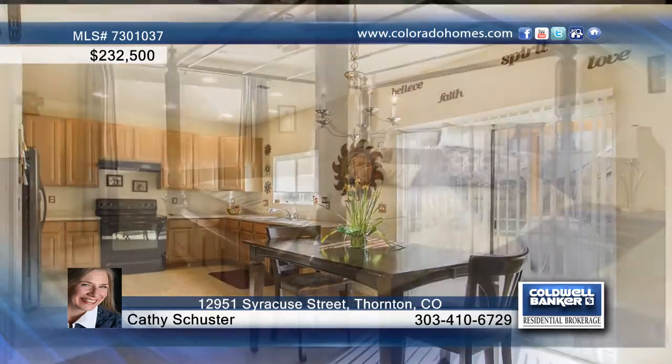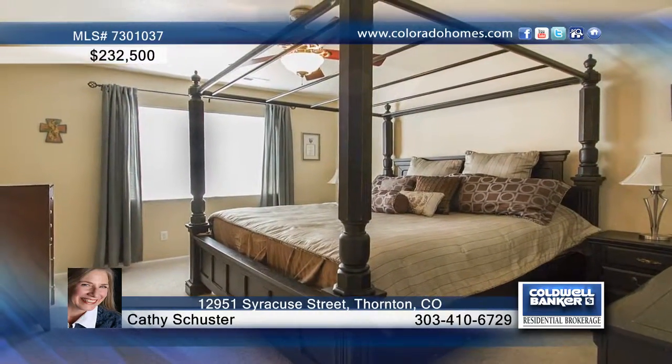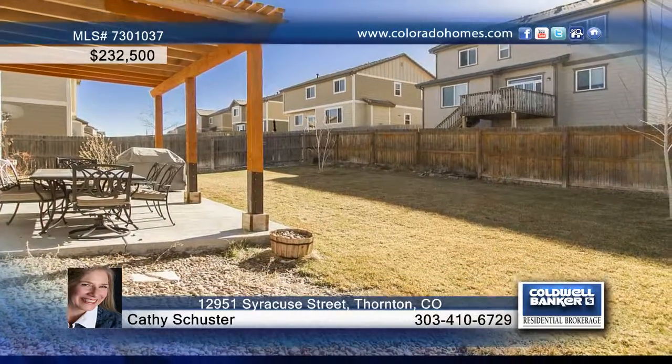Many improvements have been added also, including cherry wood flooring, new carpet, a pergola over the patio and more. Call Kathy Schuster to find out more.